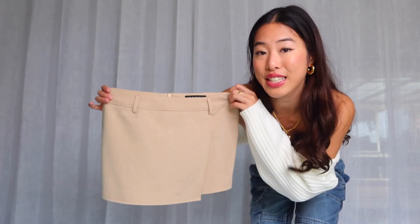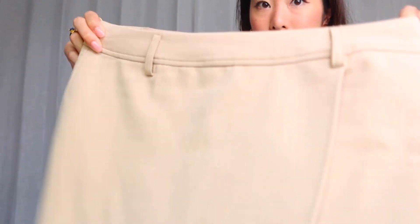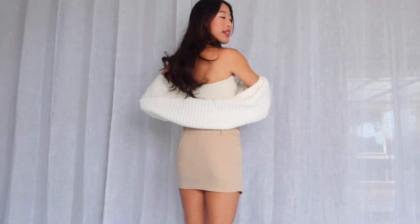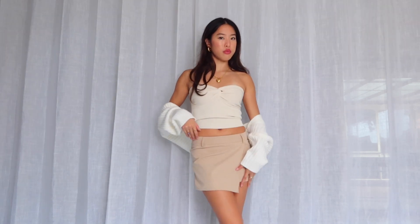Next up is Princess Polly — I only got two things but they're super on-season. First is this mini neutral-colored skirt, so flattering and nice. It's got belt loops and a front flap that makes it look a little asymmetric. It's also low rise — thank you Princess Polly for making more low-rise items. It's fitted but stretchy. I'm getting a lot of inspo from English girls doing neutral and sage green colored outfits.